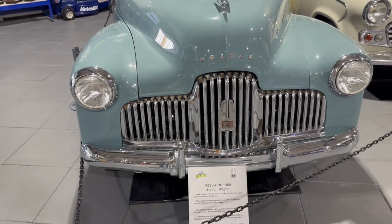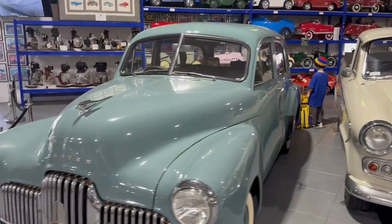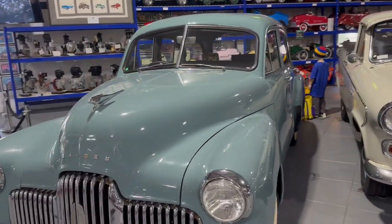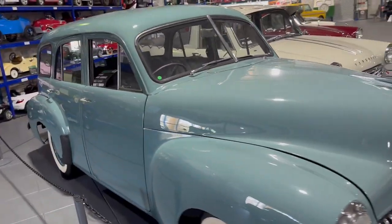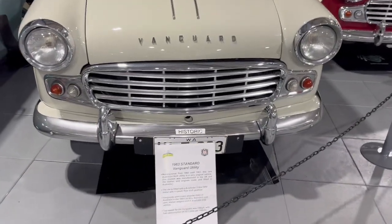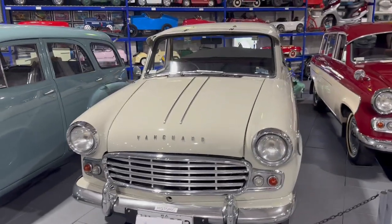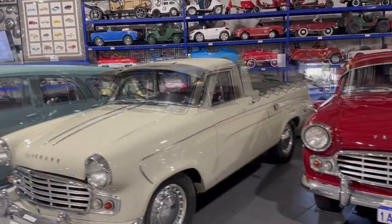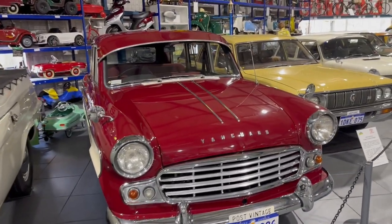The next one was a 1953 FX Holden Station Wagon — the first wagon-type vehicle I saw there. Even though it was a 70-year-old car, it was well maintained and the car was shiny and beautiful. The next one was a 1963 two-seater Standard Vanguard utility vehicle.